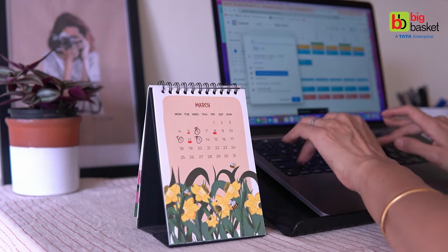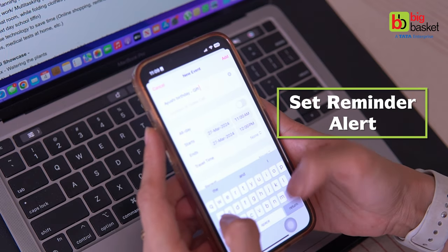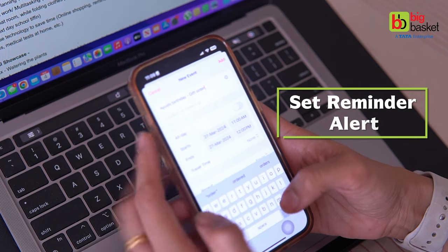You can use both physical and virtual calendars to mark all the important dates. I prefer Google Calendar or a phone calendar app as they can give an automated reminder a day in advance.